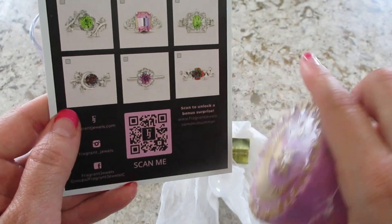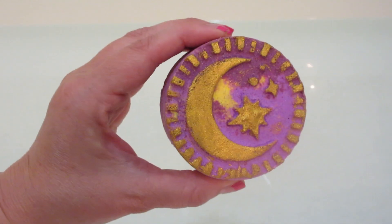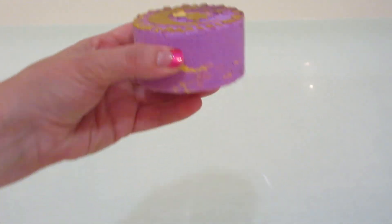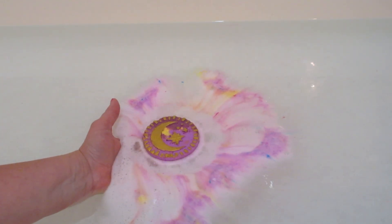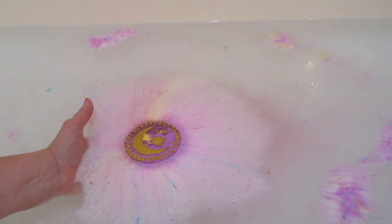Here's the bath bomb — it came very nicely pressed. I love when they come in perfect condition; you almost don't want to put them in the tub. The purple color is pretty light. The water color, the sugar scrub, and the candle all share the same color palette — really pretty. You will see a little bit of yellow and little specks of blue coming out, and it lasted a decent amount of time in the tub.